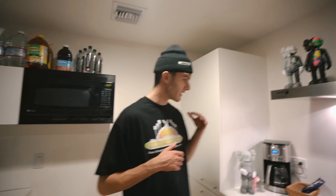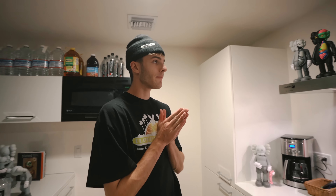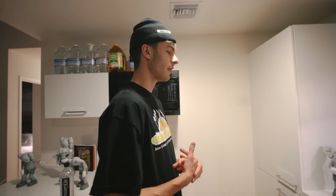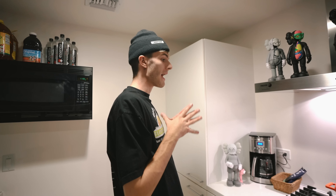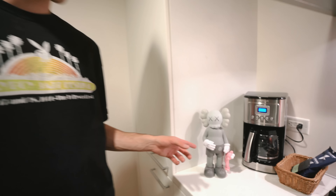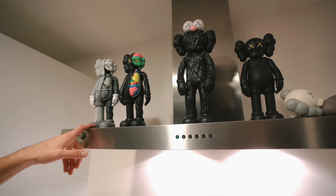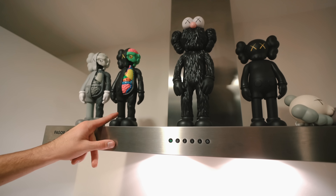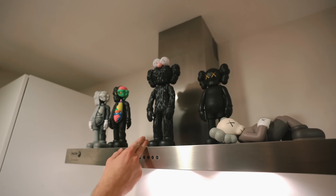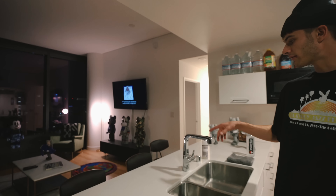I spent a lot of money on some of this artwork — I would call it hype piece artwork. I basically dropped a bag on a bunch of these Kaws dolls. This first one goes for about six hundred dollars, this one goes for five hundred dollars. These are the open ones. This one goes for twelve hundred dollars on StockX, this one's like four-fifty, three hundred, and yeah that's everything over here.